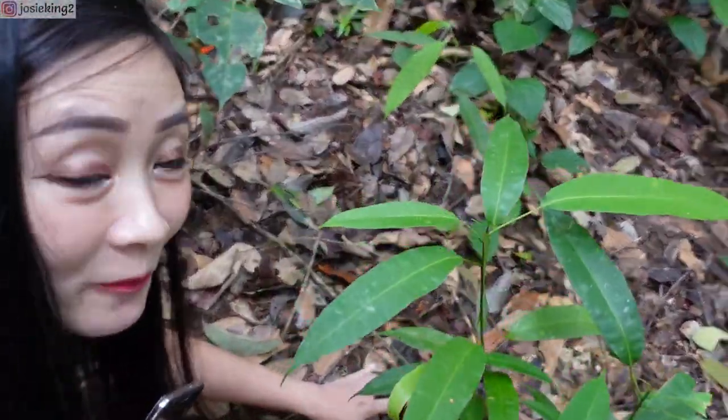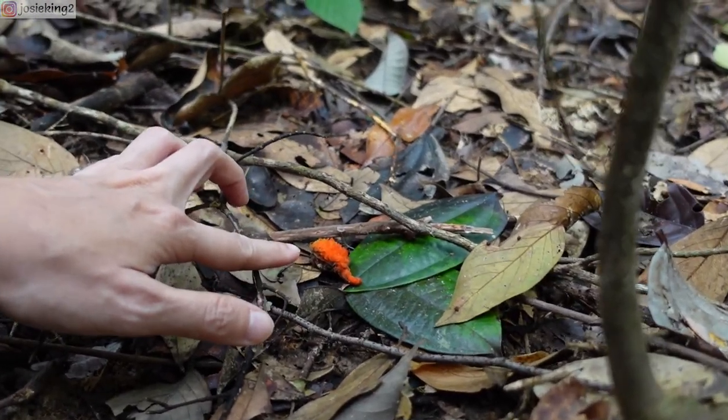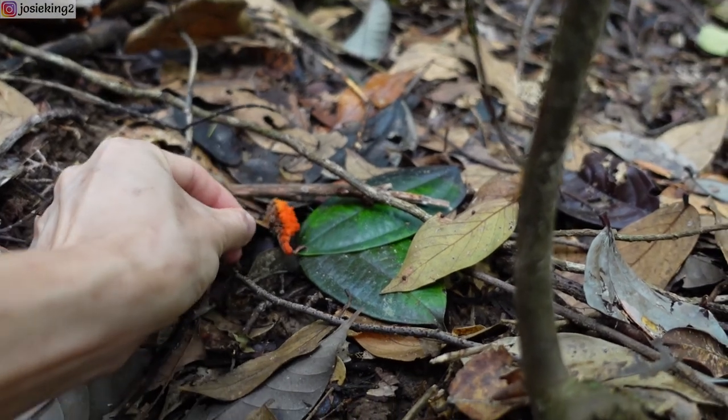Looks like a goldfish! Fungus — is it a part of fungus? Probably. Looks like a goldfish.